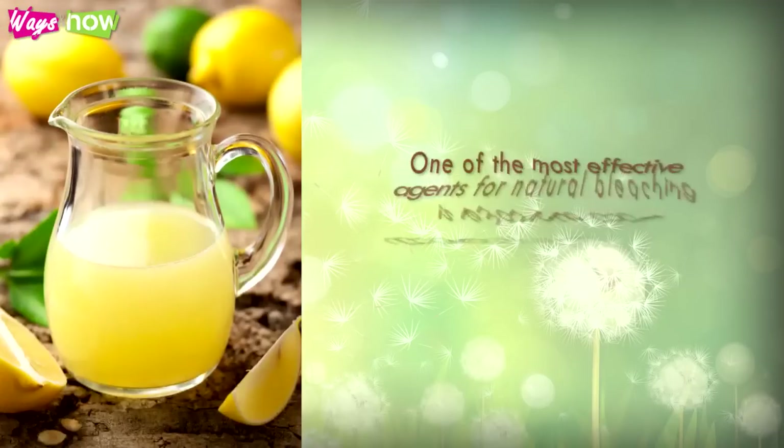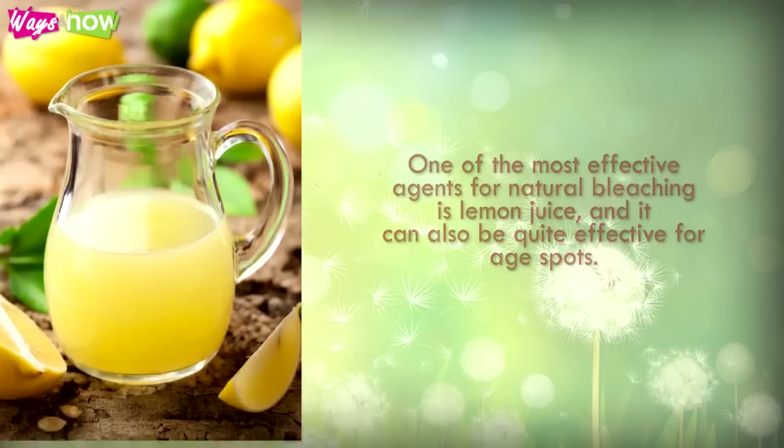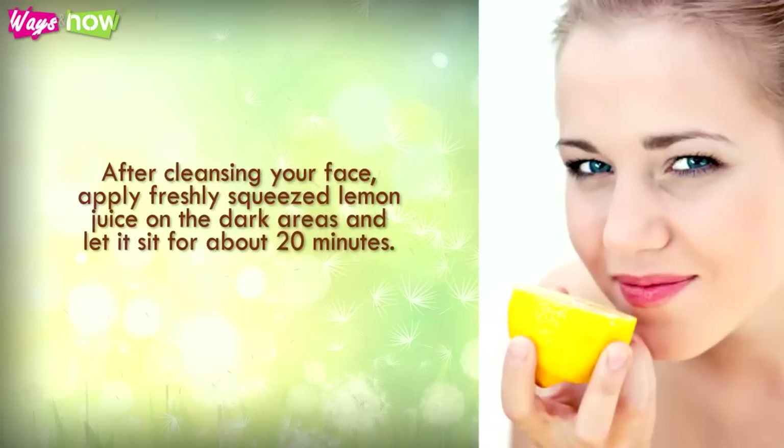One of the most effective agents for natural bleaching is lemon juice, and it can also be quite effective for age spots. After cleansing your face, apply freshly squeezed lemon juice on the dark areas and let it sit for about 20 minutes.